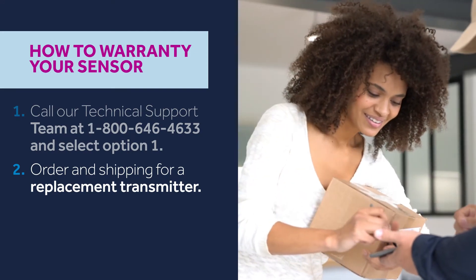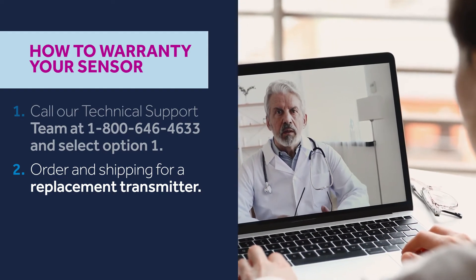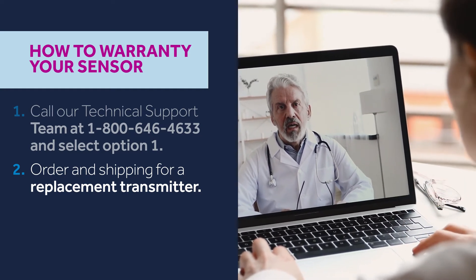If your device is in warranty, we'll ship you a replacement at no cost. If your device is out of warranty, we'll work with your healthcare provider and insurance company to determine your coverage and identify if there's an out-of-pocket cost.